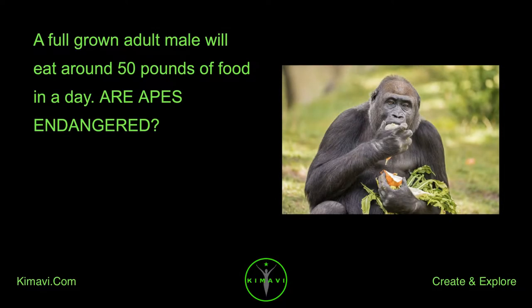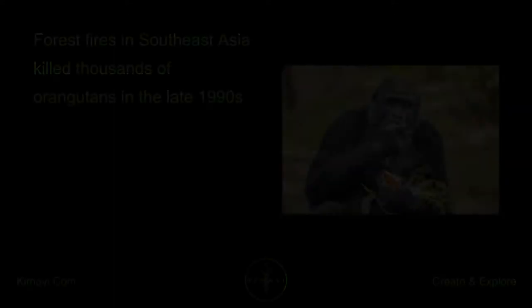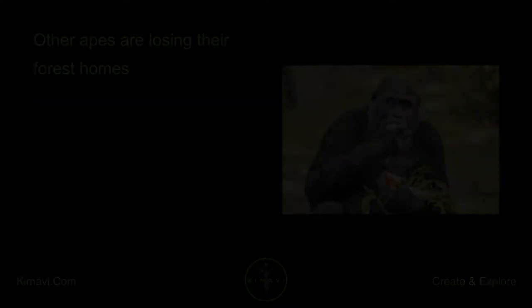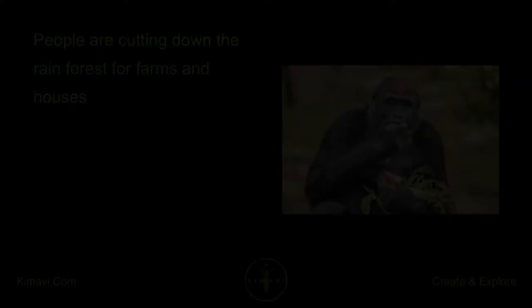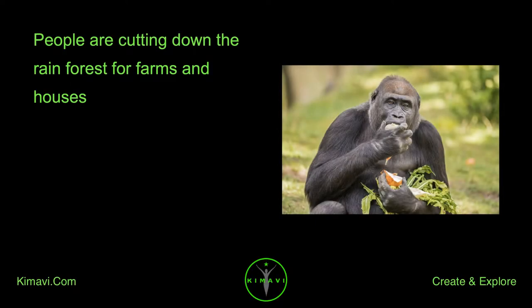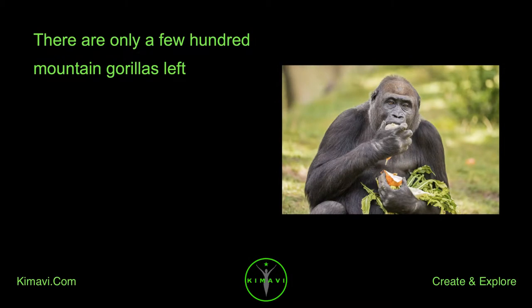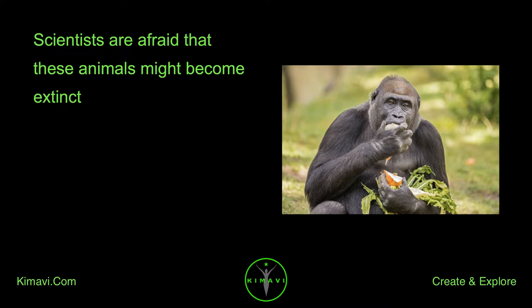Are apes endangered? Apes in some places are endangered. Forest fires in Southeast Asia killed thousands of orangutans in the late 1990s. Other apes are losing their forest homes as people cut down the rainforest for farms and houses. The mountain gorilla is the most endangered ape, with only a few hundred left. Scientists are afraid that these animals might become extinct.